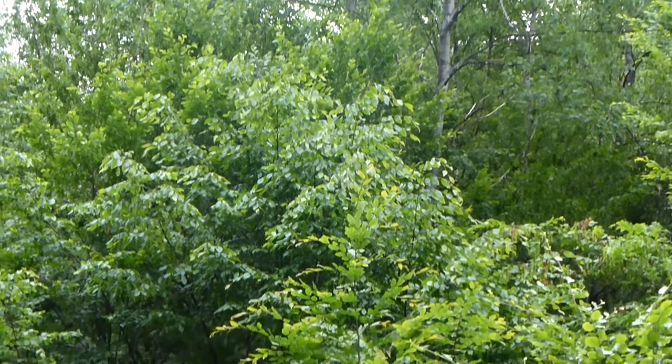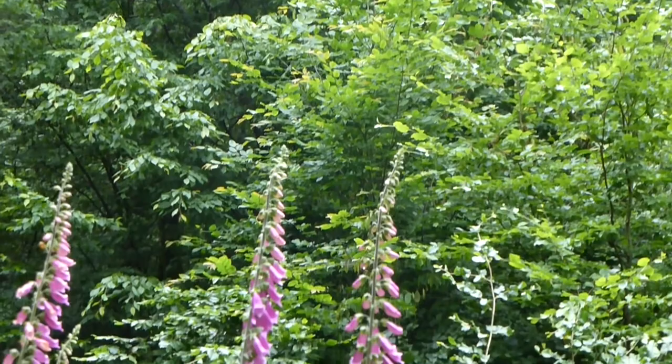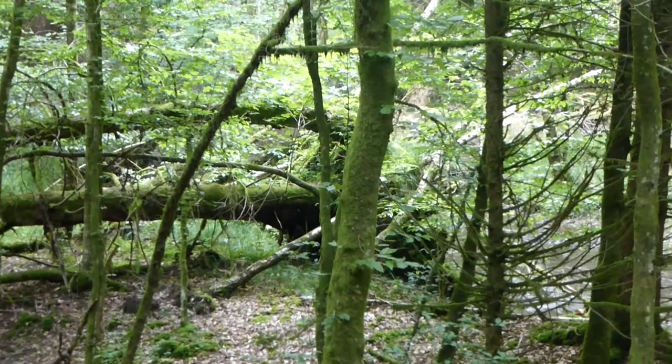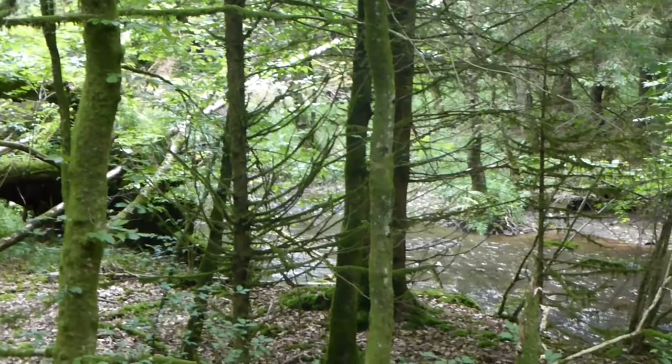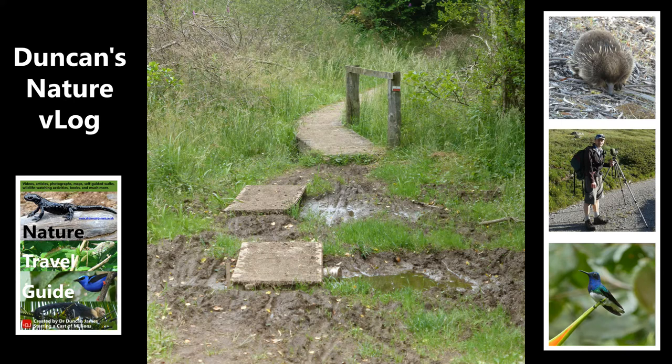Now let's have another look at the forest. There is hunting allowed in this forest to quite a large degree, which I think must affect the amount of wildlife that you can see. I've been to other very similar forests, for example in Luxembourg, which are more heavily protected and I've seen and heard much more wildlife there.